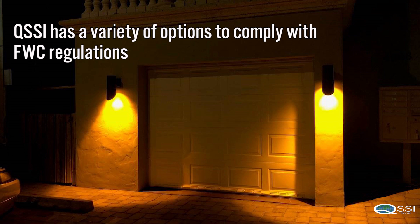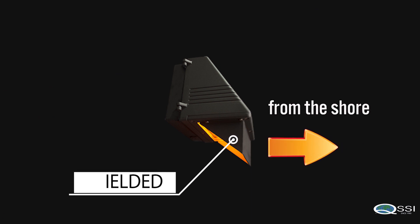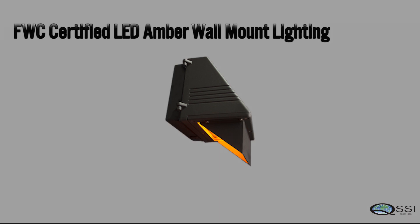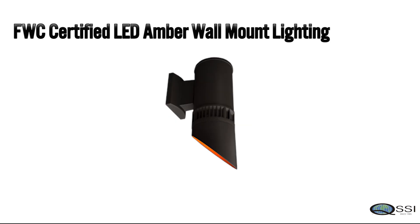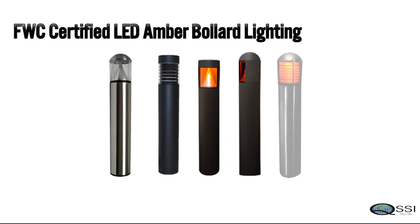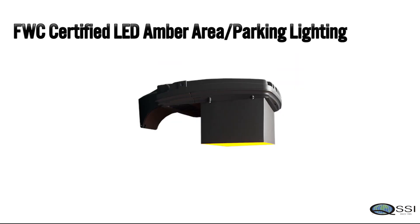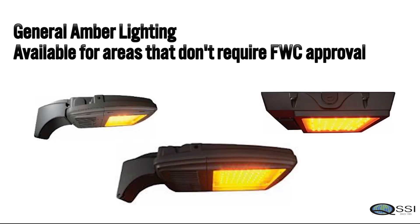QSSI has a variety of options to comply with FWC regulations. Effective turtle lighting should be shielded from the shore. We have FWC certified LED amber wall mount lighting, FWC certified LED amber bollard lighting, FWC certified LED amber area and parking lighting, and for areas that don't require FWC approval, we have general amber lighting.